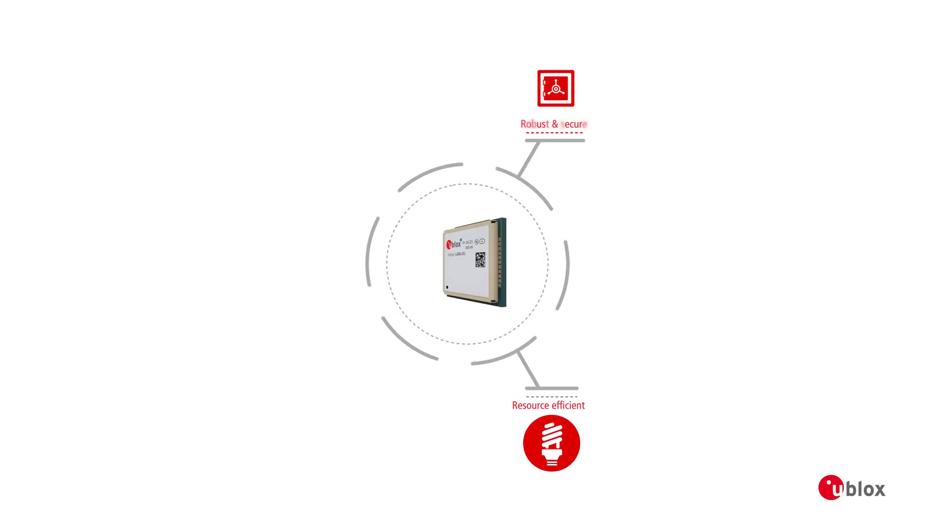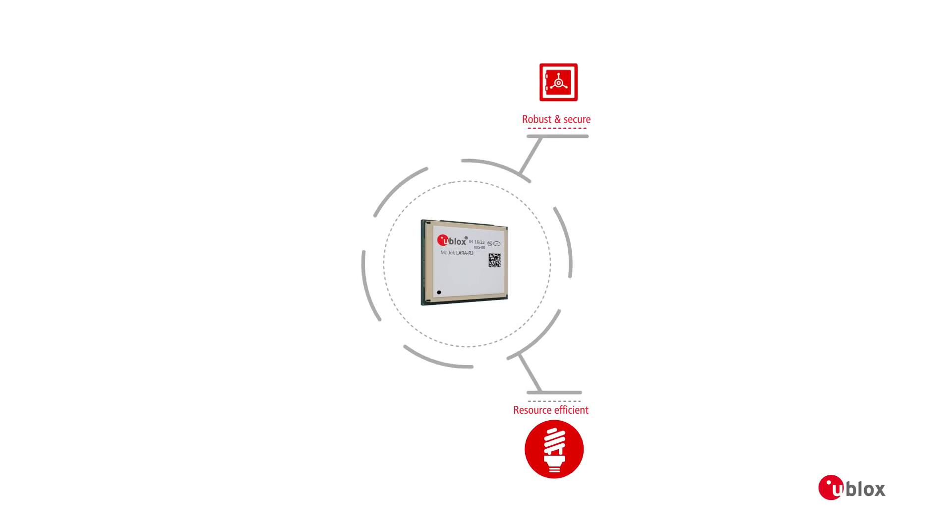LARA R3 offers you an energy-efficient, robust, and secure solution for M2M IoT.